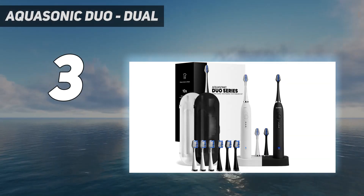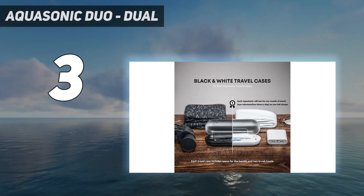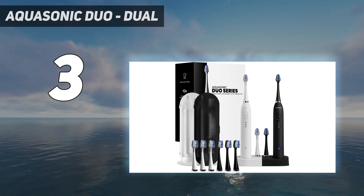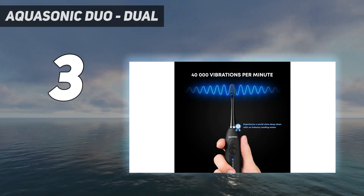It features 3 distinct cleaning modes: Clean for regular use, Whiten for stain removal, and Massage for boosting circulation in the gums for overall oral health. This product is clinically proven more effective than a manual brush and offers visible results within 1 to 2 weeks.